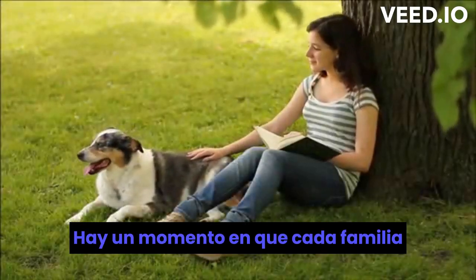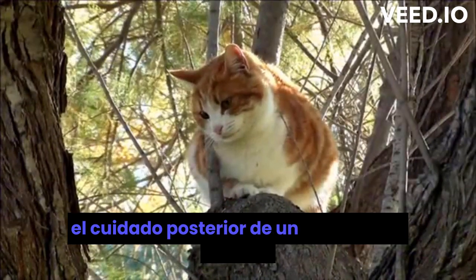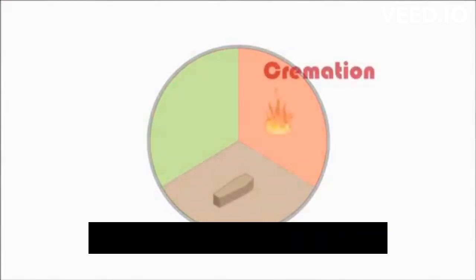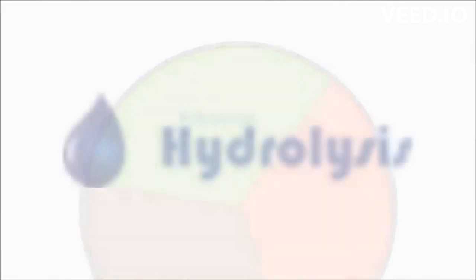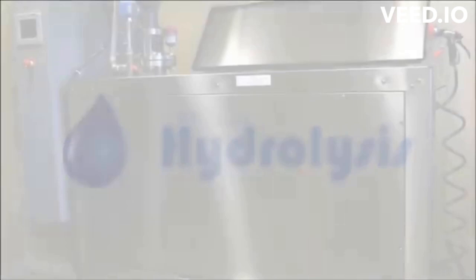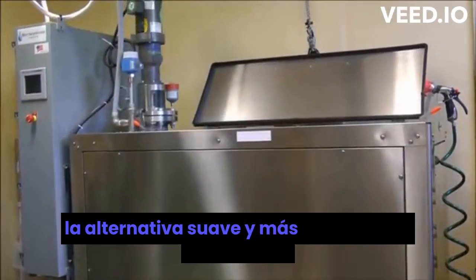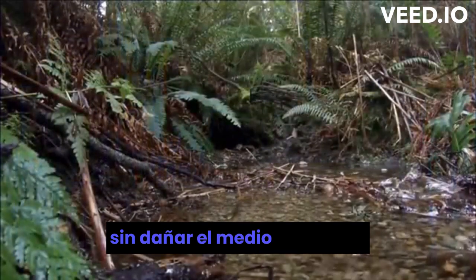There comes a time when every family is faced with the difficult choice about aftercare for a beloved companion. In the past your choices were limited to either burial or cremation. Now there's a better option: alkaline hydrolysis — the gentle, more responsible alternative that allows you to honor the loss of your companion without harming the environment.